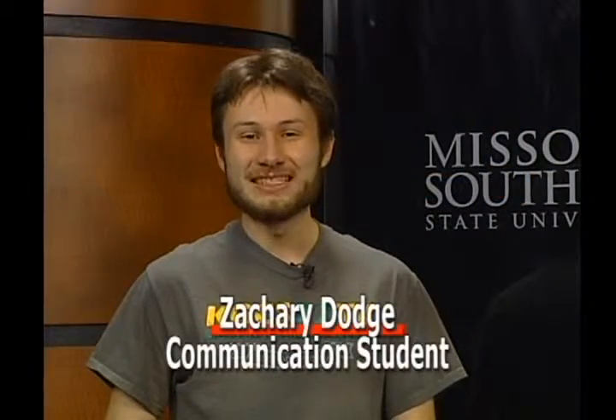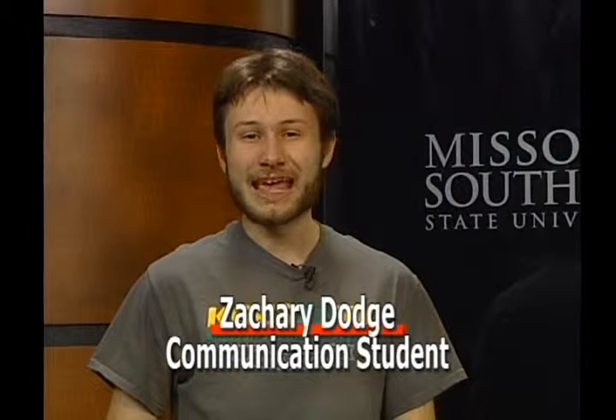Hello, Zachary Dodge here for KGCS-TV. If you were on campus earlier this semester, you probably noticed an abnormally large number of emergency vehicles surrounding the Health Sciences Building. And you may have even noticed a helicopter or two land in the same area. But don't worry, there wasn't any form of actual emergency.